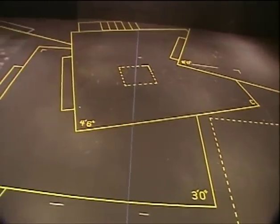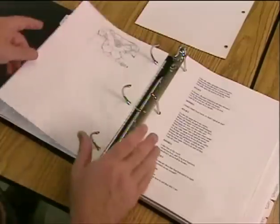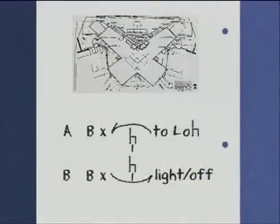Those jobs include taping the rehearsal space, putting together prompt books and calling scripts, and even how to handle conflict when it arises. Tom also illustrates in depth his system of script notation and how to call a show effectively. This stage management program is a must for the aspiring stage managers in your program.